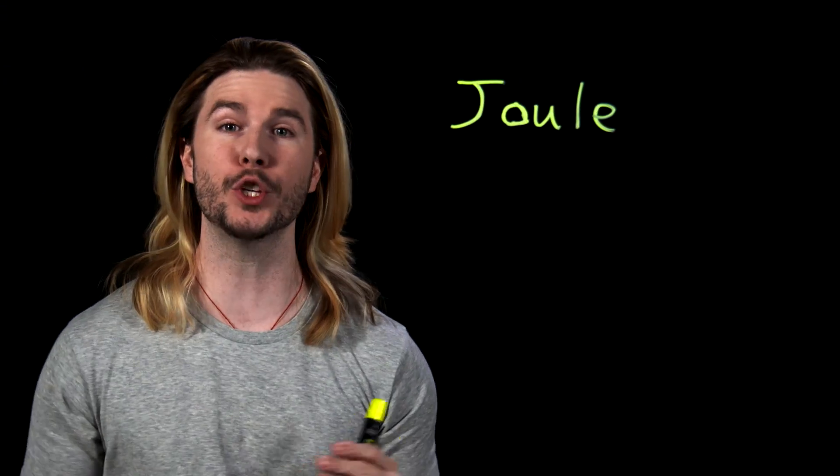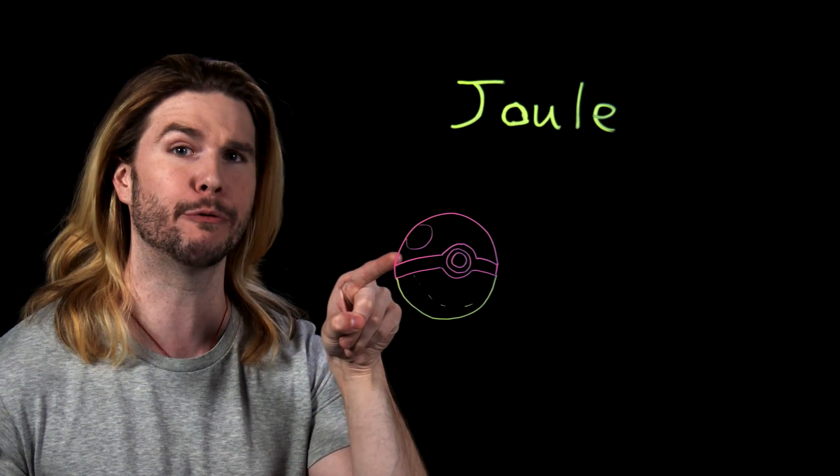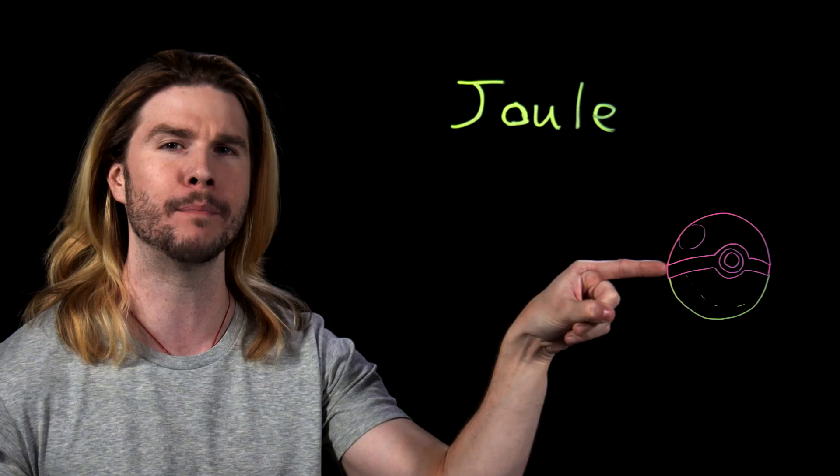Let's begin by establishing our criteria. We want some way to compare the strength or power of the most powerful versions of the starter generation one Pokémon: Charizard, Venusaur, and Blastoise. I suggest comparing the energies of these pocket monsters' signature attacks. Energy is not some mystical magical field of feelings — it's a unit of measurement, a property that can be transferred to an object in order to do work on that object or to heat it up. You can measure energy using the unit the Joule, which is defined as the energy transferred to an object as you put a one newton force on that object across a distance of one meter.